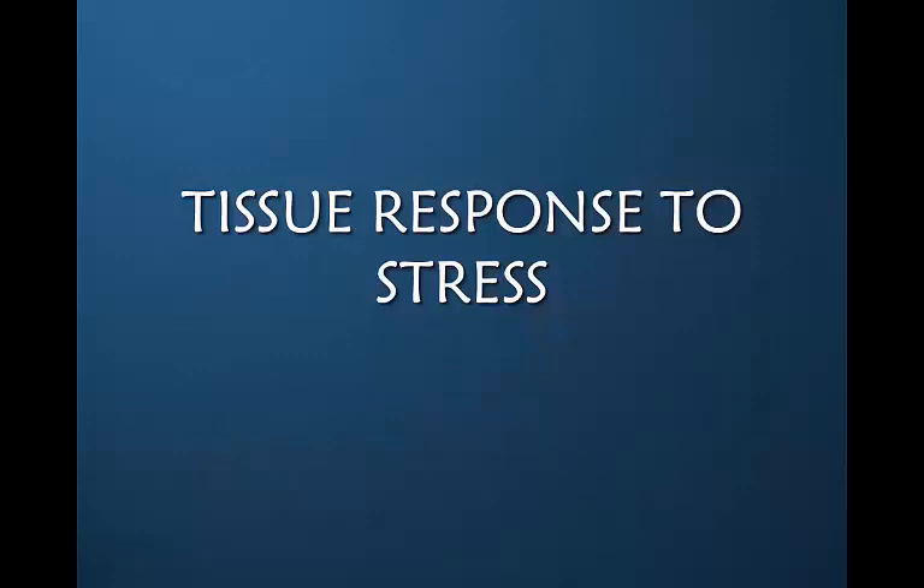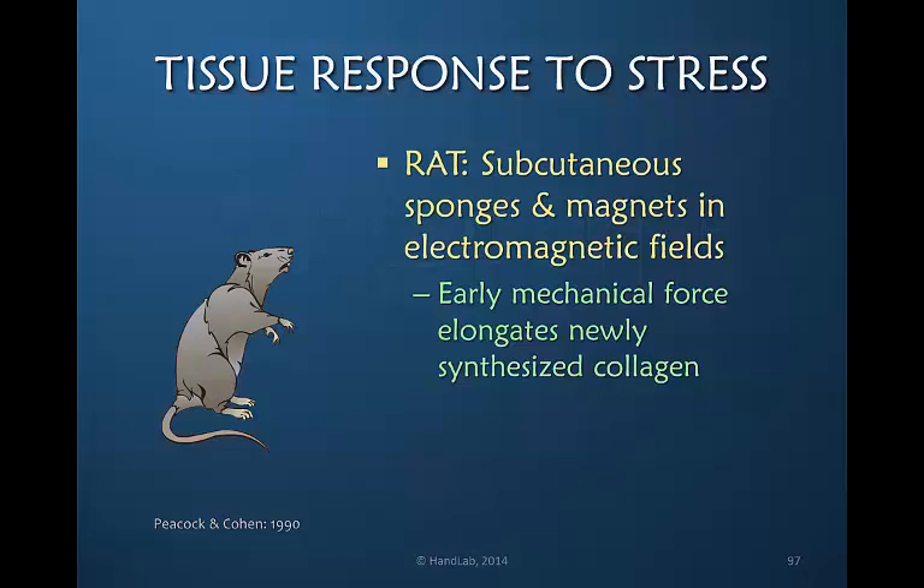Now let's look at the tissue response to stress. We've learned what the absence of stress will do, but how should we be applying the stress? Peacock and Cohen in 1990 looked at a healing wound in a rat. They had subcutaneous sponges attached to the tissues with a magnet, and they applied an electromagnetic field that provided mechanical force to elongate the healing collagen. This study proved that early intervention to healing tissue can direct how tissue changes.